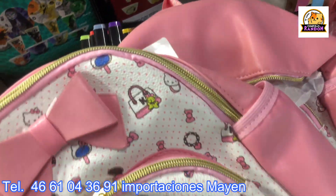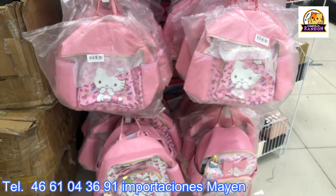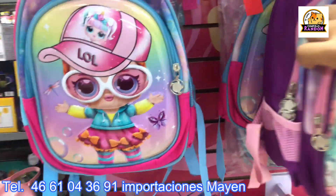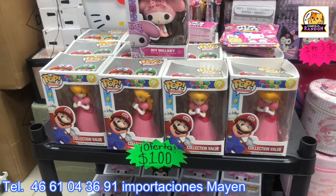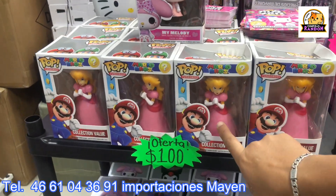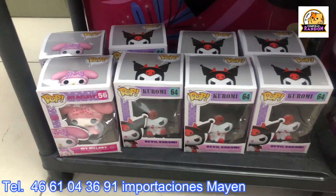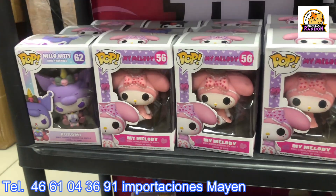These backpacks sell very well. How much are the Hello Kitty backpacks, Maite? 150 and 170 pesos. Characters available include Miraculous, Minnie Mouse, LOL, and others. The Funko Pops are at 100 pesos here at Plaza Issa Saga with Importaciones Mayen. Available: Peach, My Melody, and the Rainbow Kuromi version with Baku in pastel tones, plus the Toxic Devil Kuromi version from a while back.